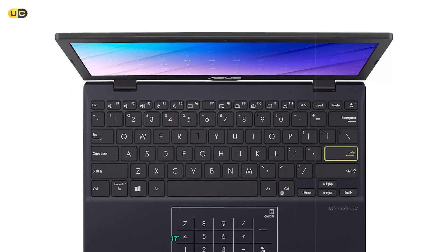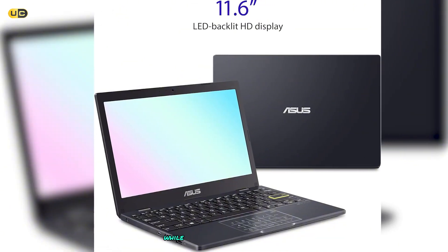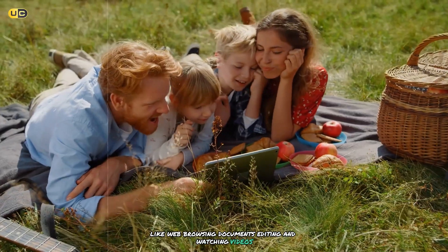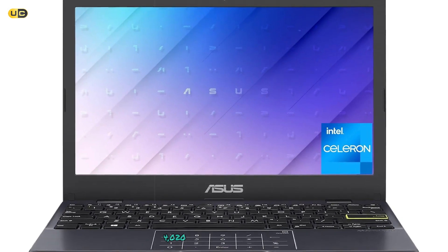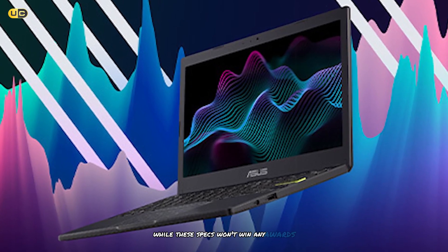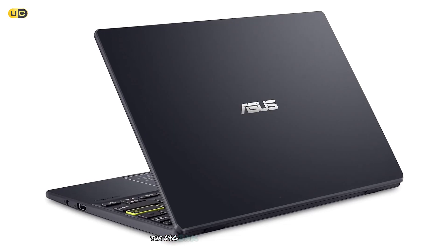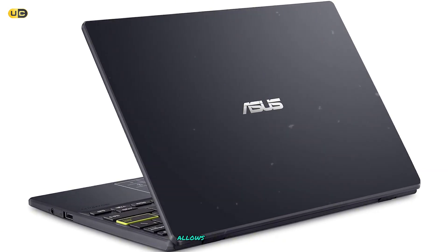Despite its small size, it doesn't feel cramped to use. The 11.6-inch HD display, while not the sharpest out there, is perfectly adequate for everyday tasks like web browsing, document editing, and watching videos. Under the hood, the L210 is powered by an Intel Celeron N4020 processor and 4GB of RAM. While these specs won't win any awards for speed, I found them sufficient for basic multitasking and everyday productivity work. The 64GB of storage is on the small side, but the inclusion of a micro SD card slot allows for easy expansion.